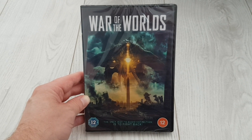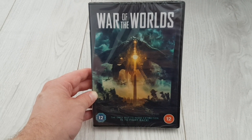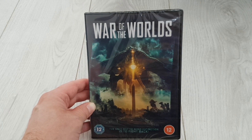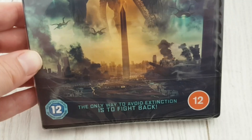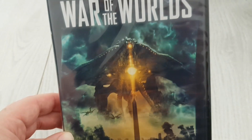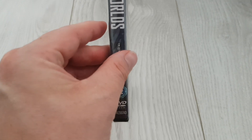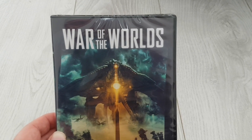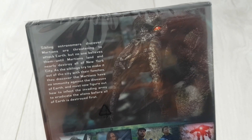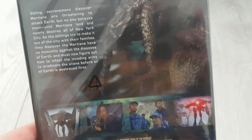Hey guys, welcome to the channel. Chris here — When Dinosaurs Rule the Earth. If you're new to the channel, welcome. If you're returning, welcome back. I finally have in my possession the Asylum's 2021 War of the Worlds. I ordered this DVD on Amazon UK back in May. It seems like I've been waiting ages but it's finally here. It's only available in DVD format as a hard copy, but it's also available for rental and buy-and-keep on Amazon UK. This is just a quick video — I just wanted to show you guys what the DVD box and the artwork looks like.